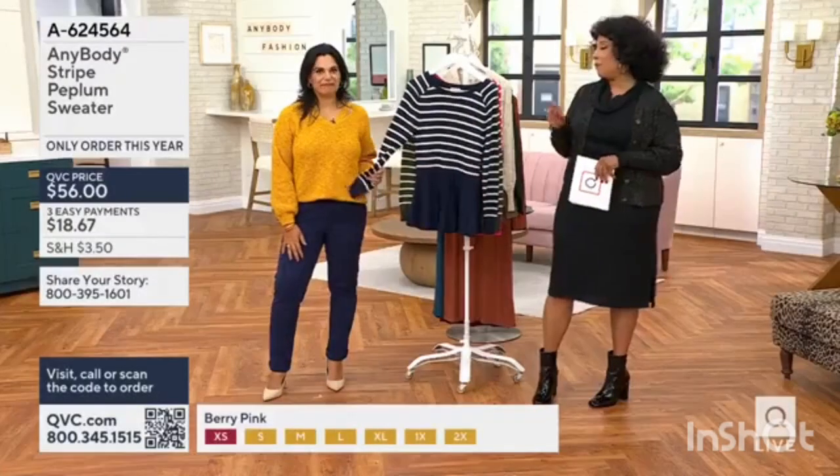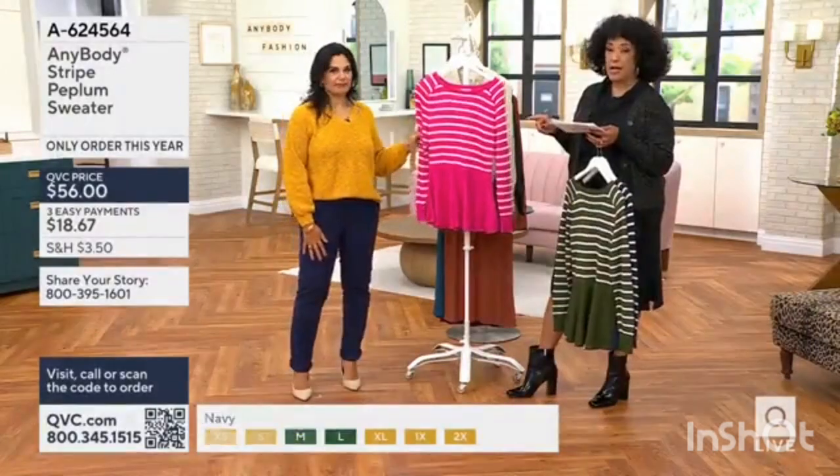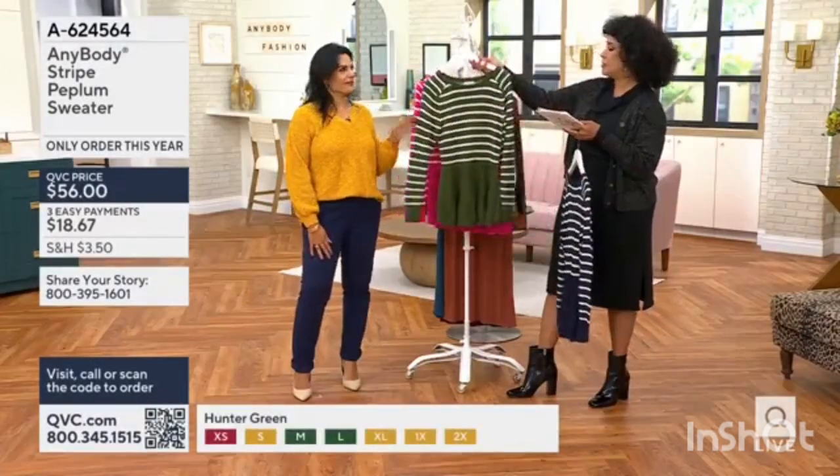The only order we have for the season is in our inventory. Here are the colors. We have 3X — that's how we started. Easy pay is $18.67.